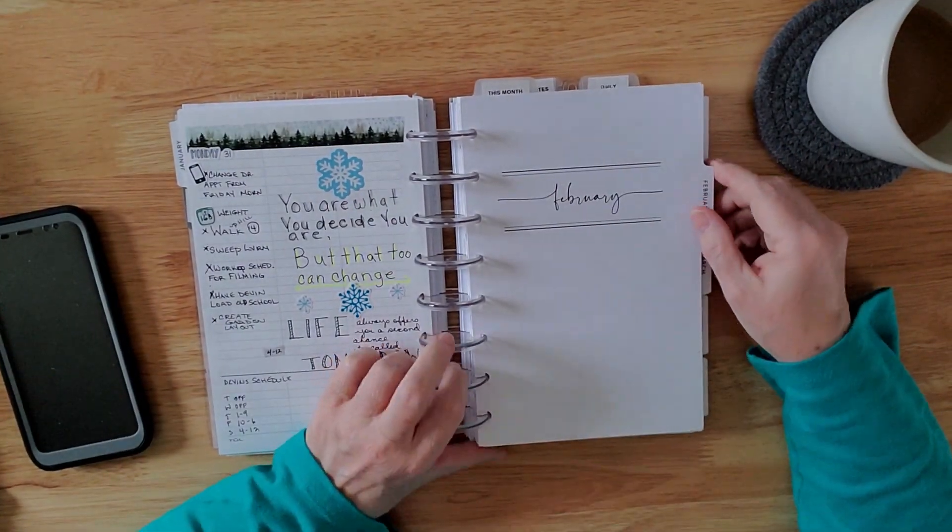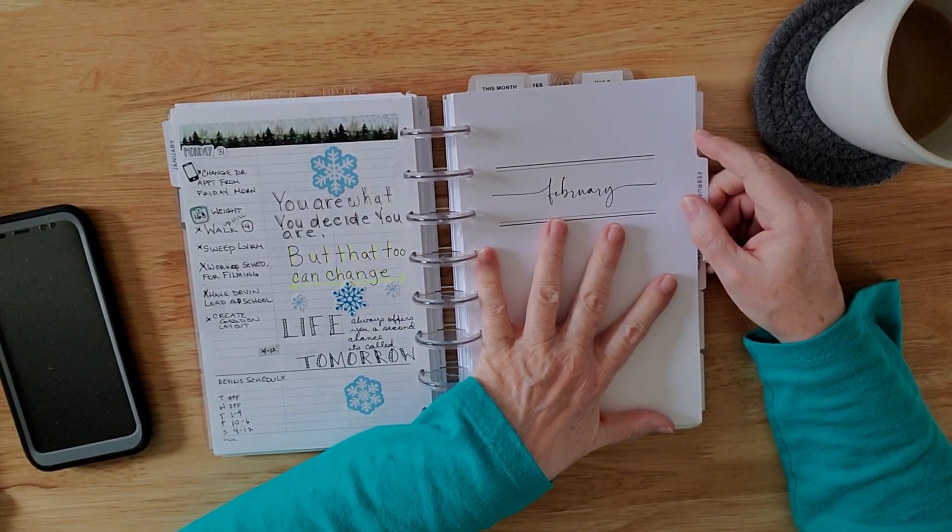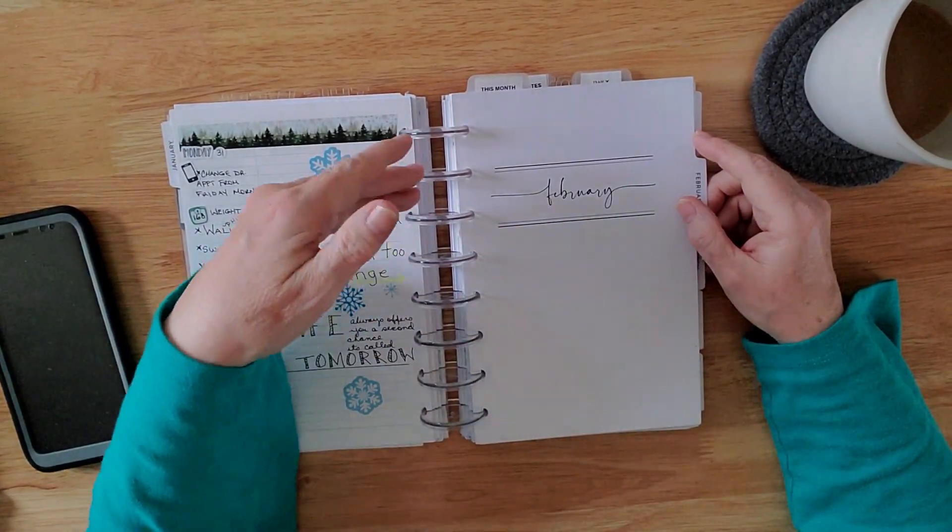Hello everyone, Lady DeWinter here, and today we are going to do a February Plan With Me because I made major changes in my planner and you need to see them.